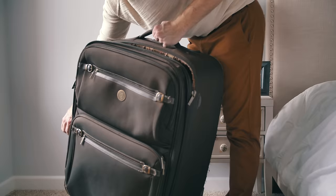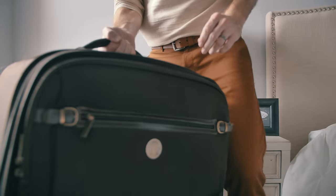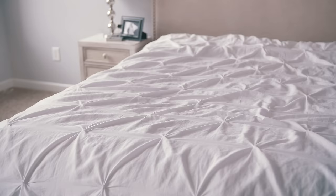All the luggage that I used to own was oversized, mismatched, worn out, and it would be a nightmare to drag all my bags around while traveling. So when I decided to intentionally transform many aspects of my life, of course one of those areas was the way I traveled.